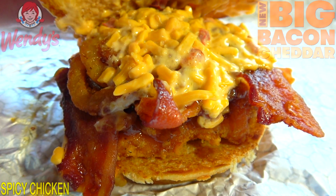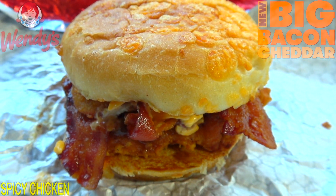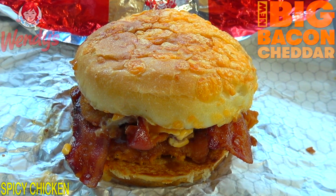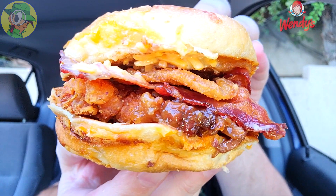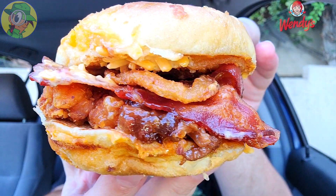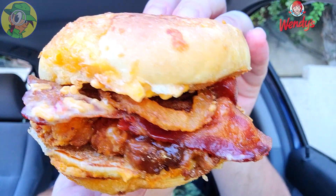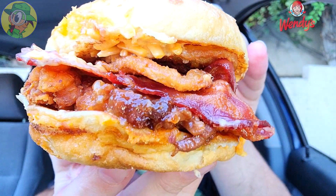It definitely looks pretty awesome, so let's not waste any more time — let's see if the flavor is going to deliver. This is the all-new Spicy Big Bacon Cheddar Chicken Sandwich at Wendy's. After the first bite — I wasn't kidding when I said Wendy's has got it in the game when it comes to their chicken. They do a very nice job with their chicken sandwiches, and when you combine it with all the other goodies, that cheddar bun is definitely a lovely situation.